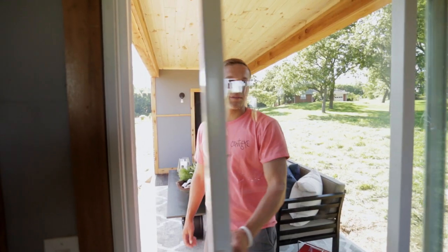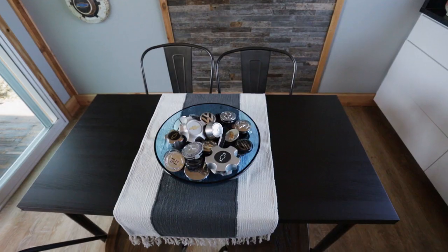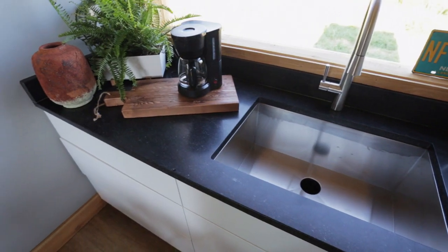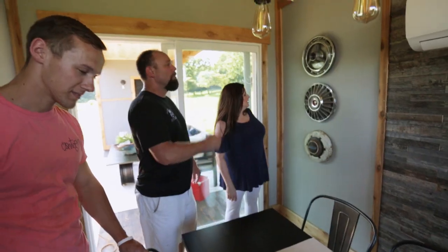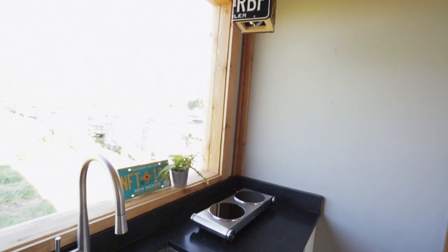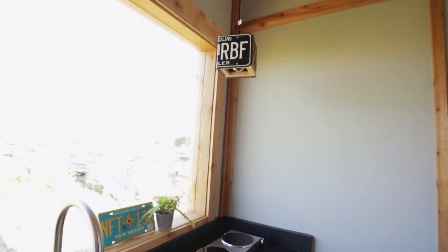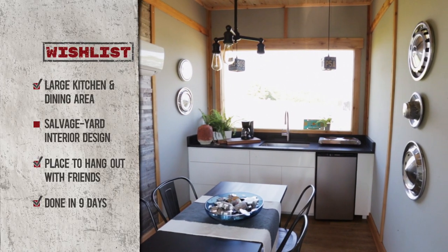Let's go check out the kitchen. Oh my goodness, this is insane. Wow, look at this. I like how they put all the car parts in here. I love it. Look at the chandeliers — the pendant lights. And the license plates. That's wonderful. This is really cool. I'm blown away. This is amazing.